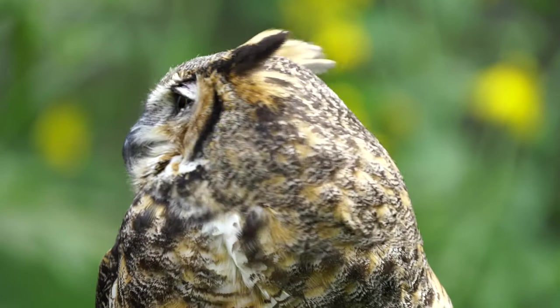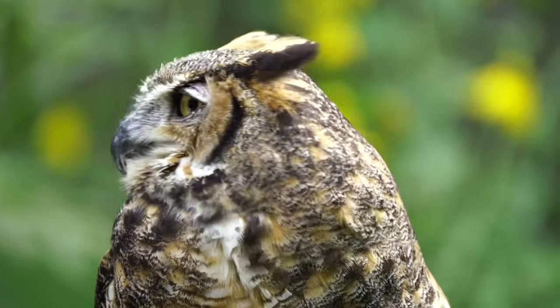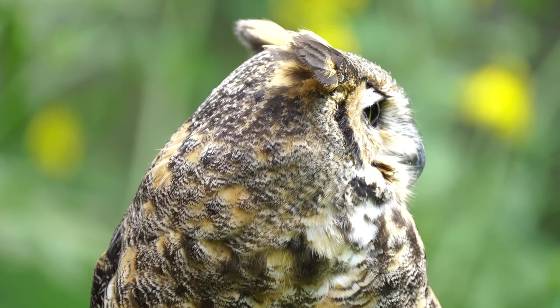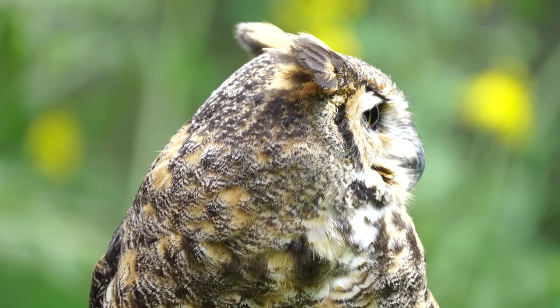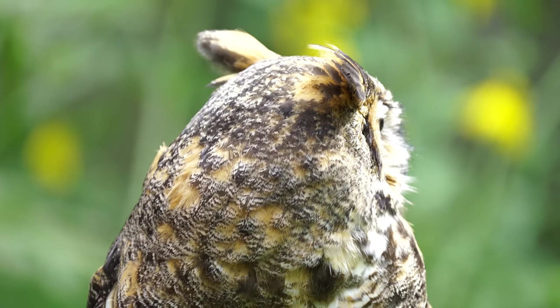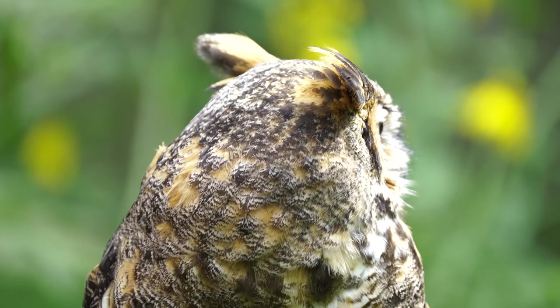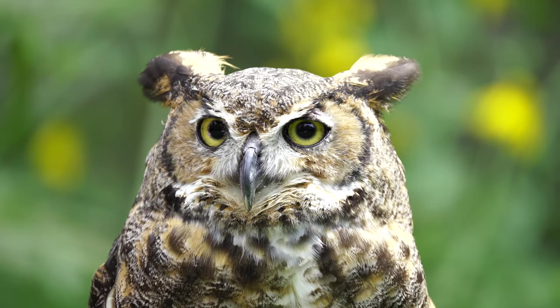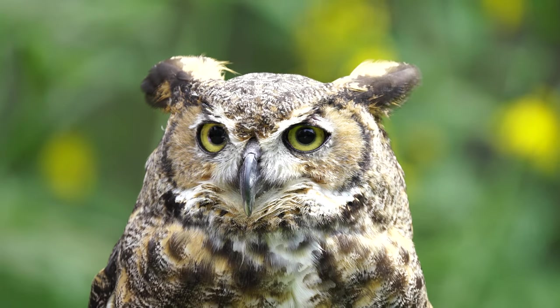Great horned owls are diverse hunters, but a main staple of their diet is rodents. They are like flying mouse traps and help keep rodent populations in check. They are very strong and can take prey the size of rabbits and even skunks. They do not have a sense of smell, so the odor from a skunk spray does not bother them.